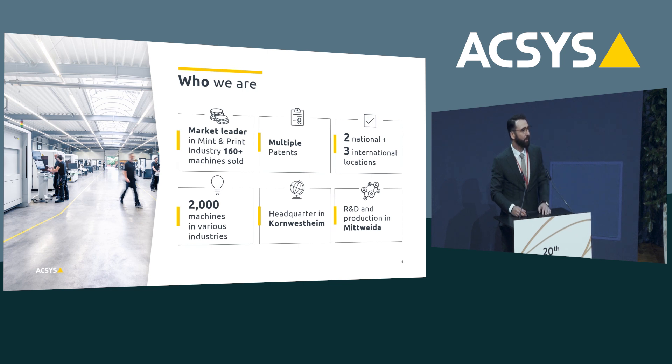So who is Access? We are currently the market leader for laser technology in the mint industry, and we also have multiple patents — just to name a few: the pulse forging technology to polish your surface with laser using femto technology, and the randomization for frosting to imitate a sandblasted surface. Access has two national locations and three international locations: Access UK, US, and Access in Austria. Last year we celebrated our 20-year anniversary and in that time we were able to sell more than 2,000 machines worldwide. Our headquarters is in Korn Westheim, near Stuttgart, and our R&D and factory is in Midweida, approximately between Leipzig and Chemnitz.